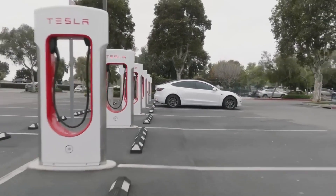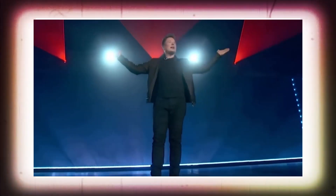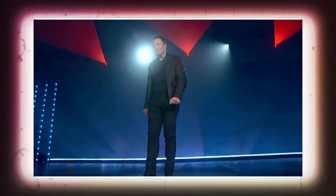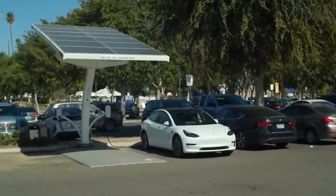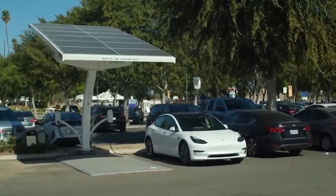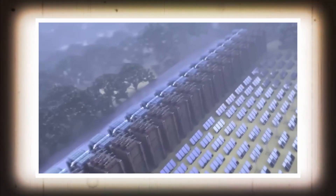Another area where Tesla is making waves is in renewable energy. The company has been expanding its solar panel and energy storage offerings with products like the solar roof and the Powerwall battery. Tesla's vision is to create a complete sustainable energy ecosystem where customers can generate and store their own energy using Tesla products.